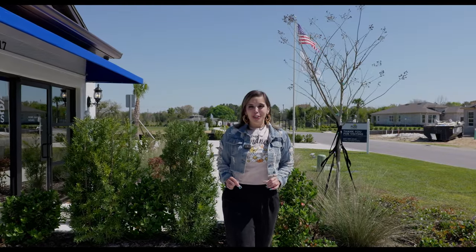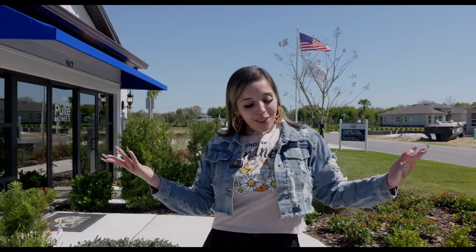I have this brand new construction community where the prices are starting in $323,000 and they qualify for $0 down. Are you interested? Well then look no further because I got you.